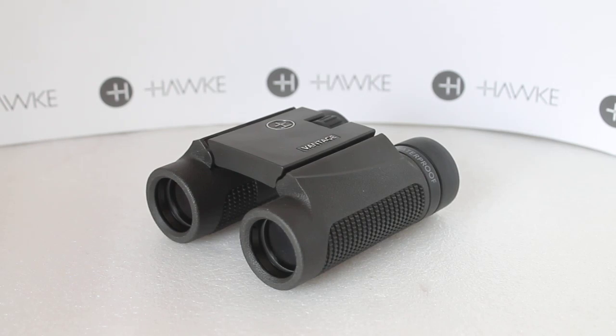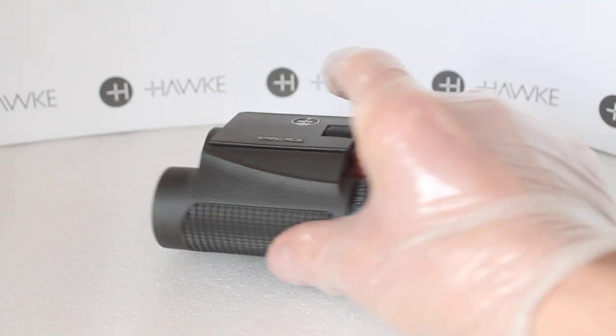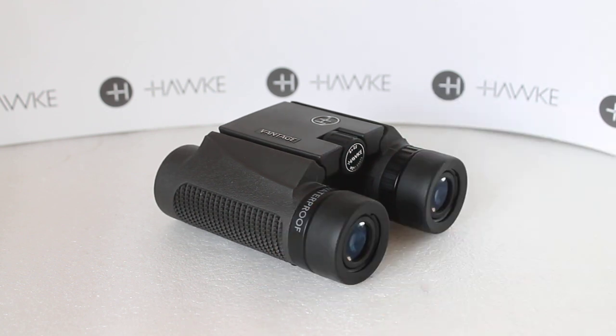Howdy folks, thank you for tuning in. Today we're going to have a look at the Hawke Optics range of binoculars available in 2020 and going into 2021. Starting from the bottom, although these are certainly not bad binoculars, this is the Hawke Vantage range available in 25mm and 42mm models in 8x and 10x magnification.